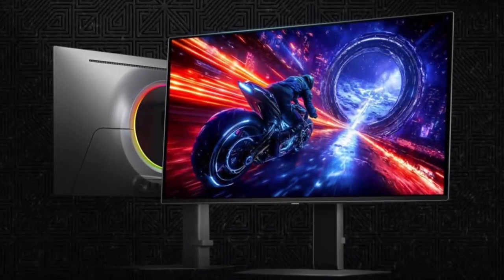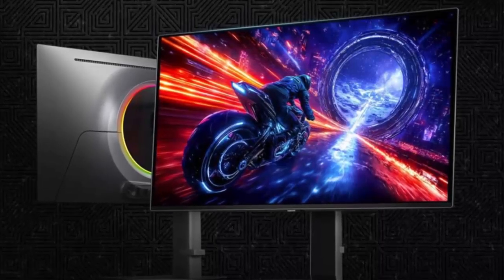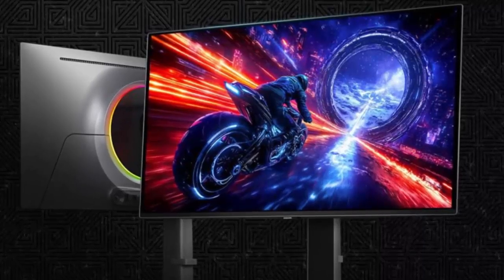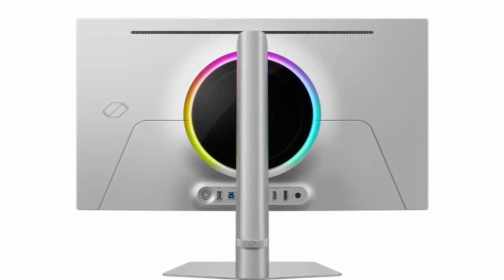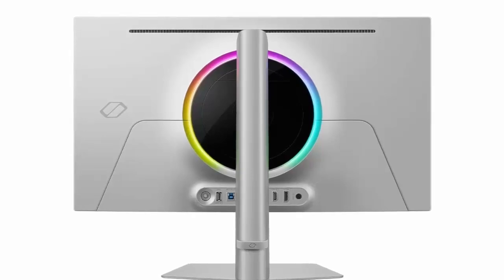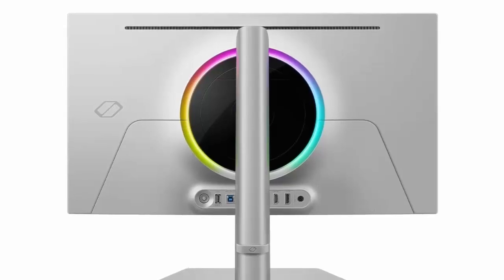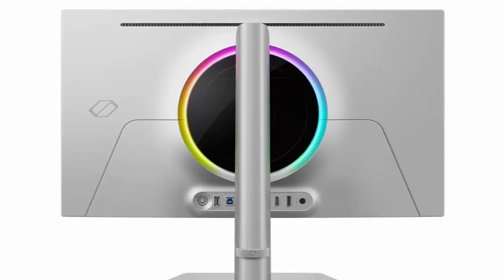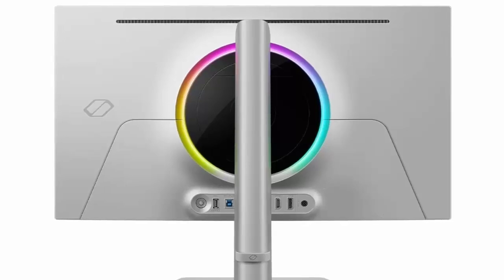Samsung's UL glare-free coating keeps reflections at bay, and their OLED Safeguard Plus tech tackles pixel burn-in with liquid cooling, smart brightness control, and even logo detection — all backed by a three-year warranty. From a design standpoint, the G6 offers RGB lighting, full stand adjustability, and VESA mount compatibility. Connectivity includes dual HDMI 2.1 ports, DisplayPort 1.4, USB 3.2 ports, and a headphone jack. Plus, built-in gaming tools like Black Equalizer, iSaver Mode, and Virtual Aimpoint give you fine-tuned control.